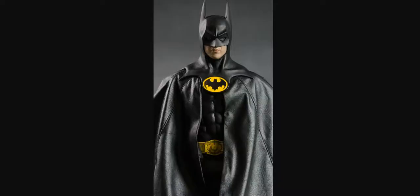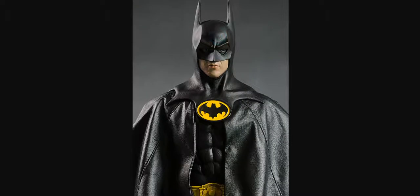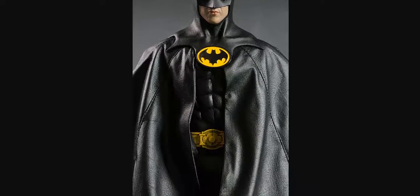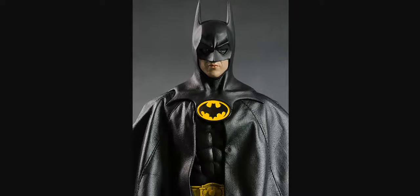Photo number four, and this is Michael Keaton posing offset. This is still Batman 1989 — still got the abs there, that's all you know is Batman 1989. Is this real or is this fake? Photo number four, real or fake?